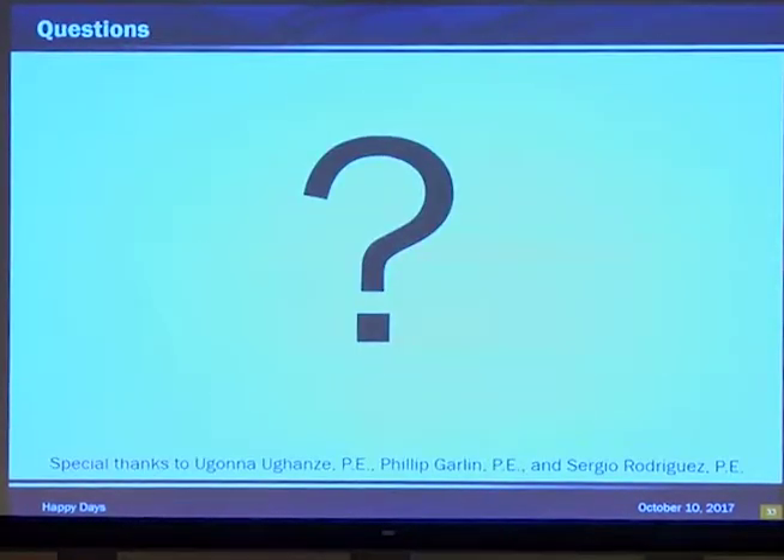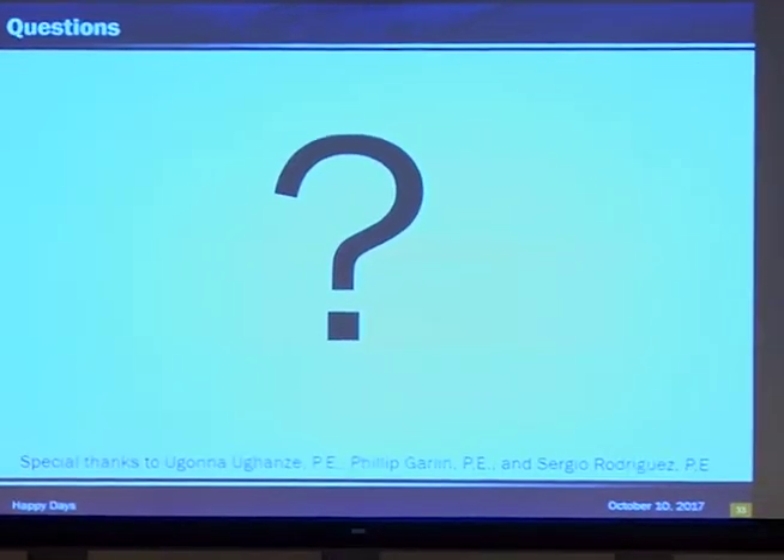Questions? No takers? If you do want to ask a question — they are going to be here tomorrow, so you can get their numbers and talk to them privately later if you'd like.